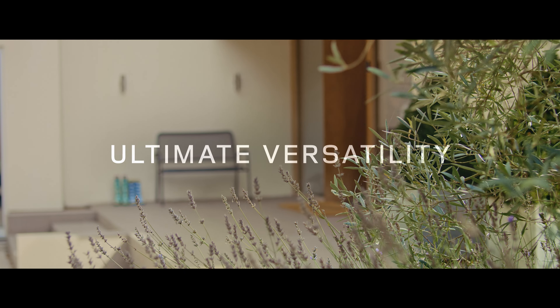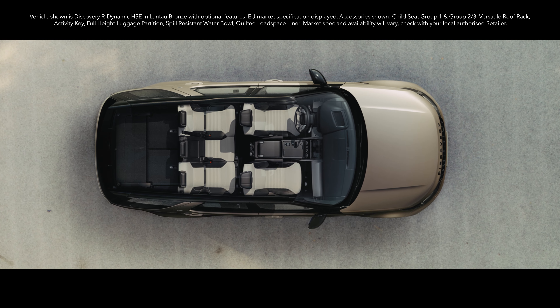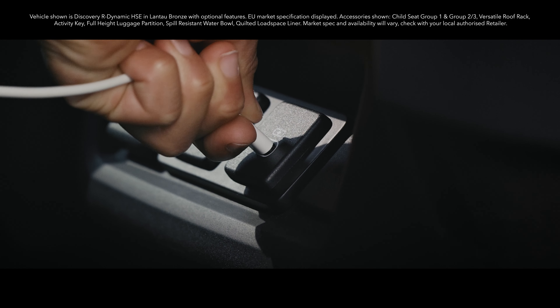New Discovery takes versatility to new levels. With seven full-sized seats, a number of ways to configure them, and details such as charging points for all passengers, you can all feel completely at home.